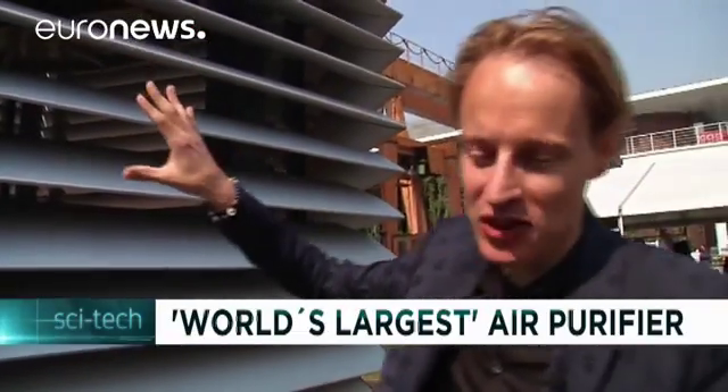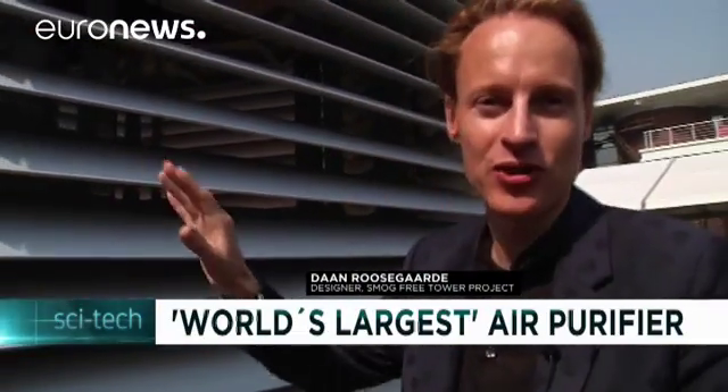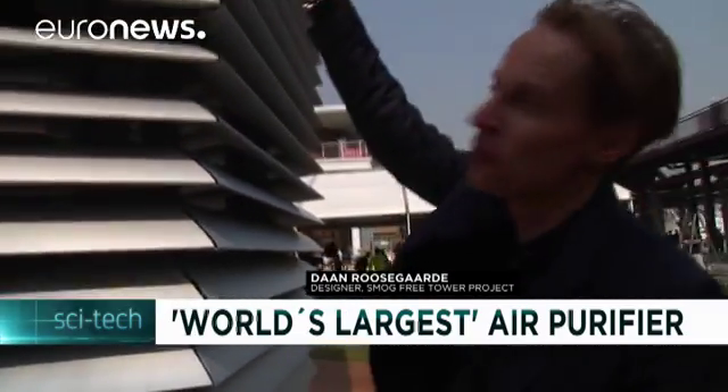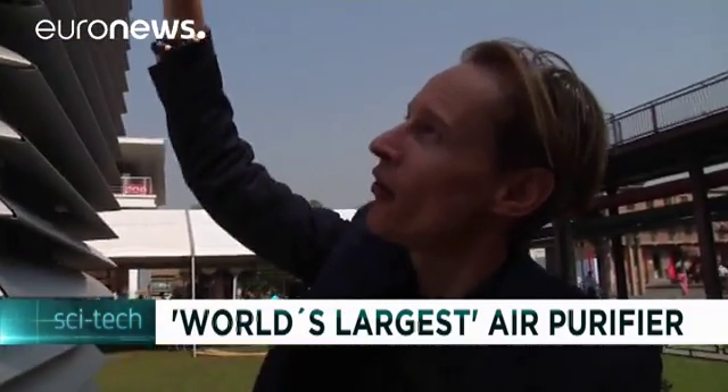Basically the design was inspired by Chinese temples, sort of like a clean air temple. The polluted air comes in from above and gets cleaned on the nano level, targeting the ultrafine particles.